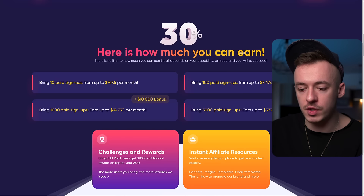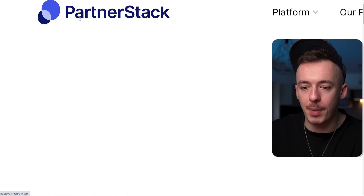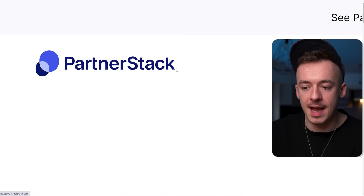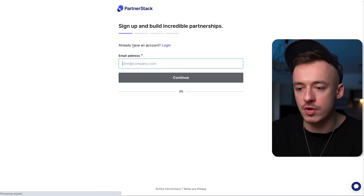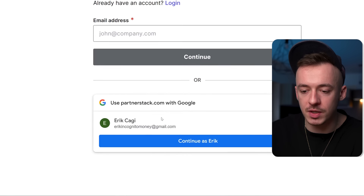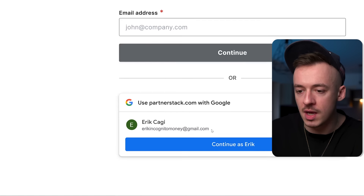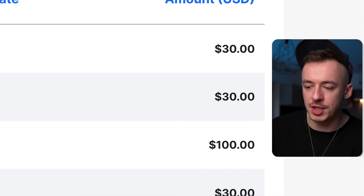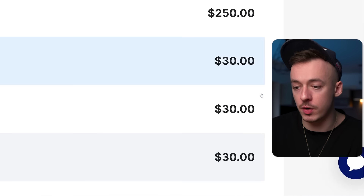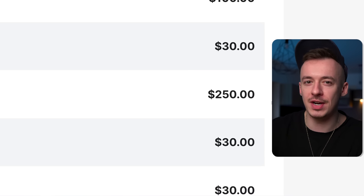To get your affiliate link, you need to go to a website called partnerstack.com, then click on login and sign up for a free account. When you come to the signup page, just select your email address so you don't have to fill out all the details, and you can create an account with your Gmail. On my PartnerStack account you can see I'm generating $30 or $100 payments, even $250 payments, by promoting other affiliate programs.